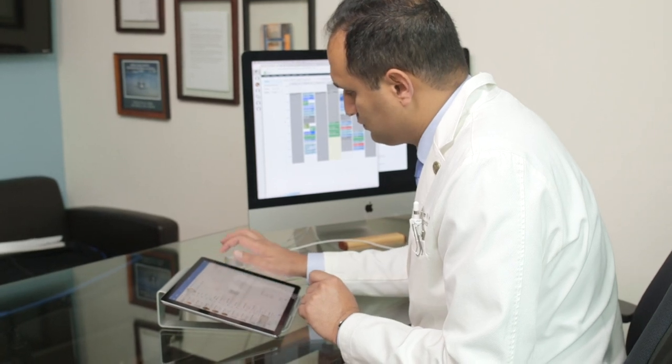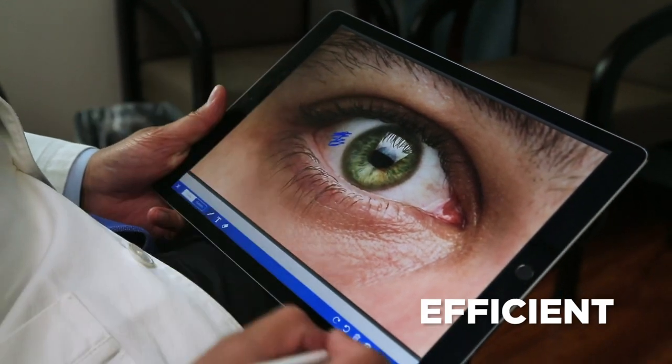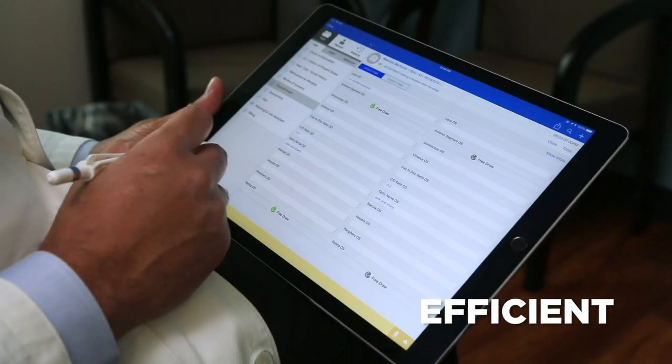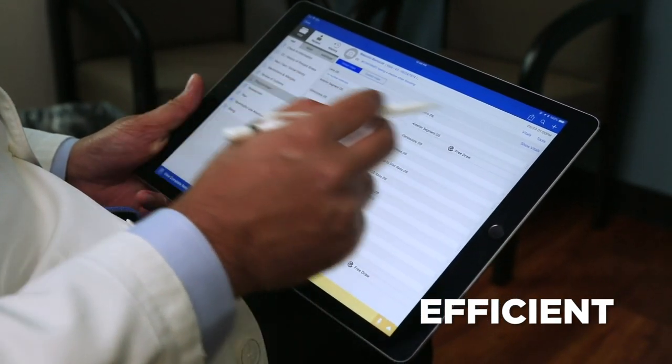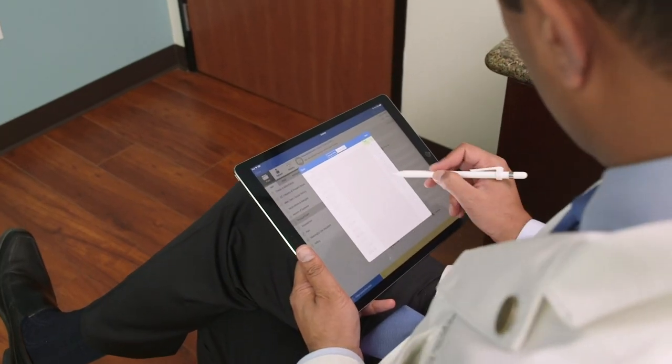It makes my workload a lot easier — it's all paperless, so it's very efficient. People are very shocked when they hear that everything is done all in one system. You don't need to write anything down or have anything printed or faxed, which is great.